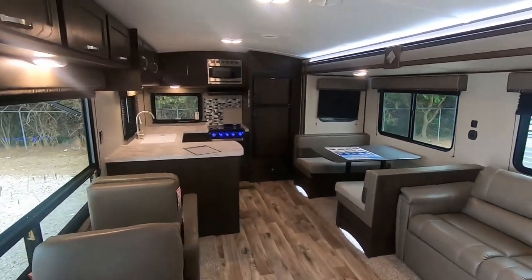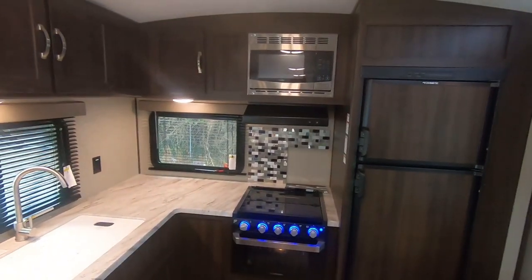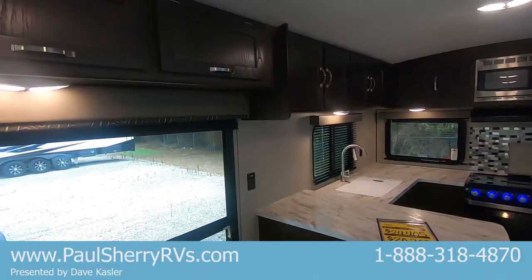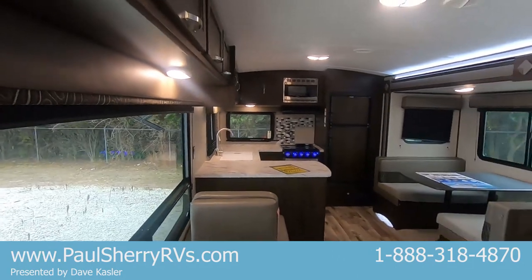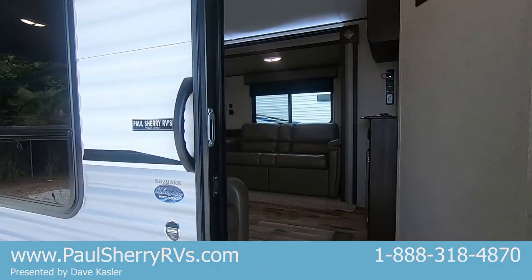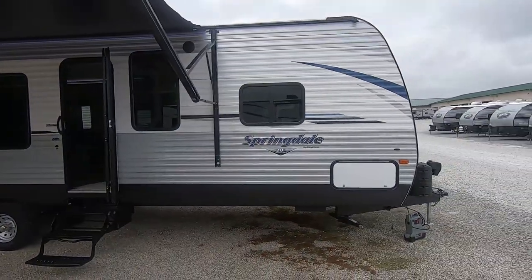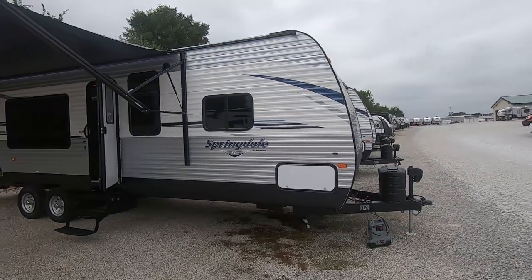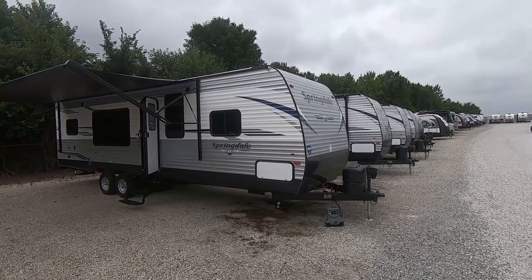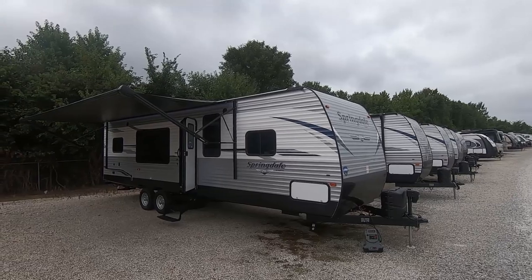Paul Sherry RVs is in Piqua, Ohio — zip code 45356 — and we do take trade-ins. Give us a call; my name is Dave Kassler. I'm doing this video for you and we'd love for you to come in. Set an appointment with me and I'll be glad to show you around. Thank you for watching — have a great day!